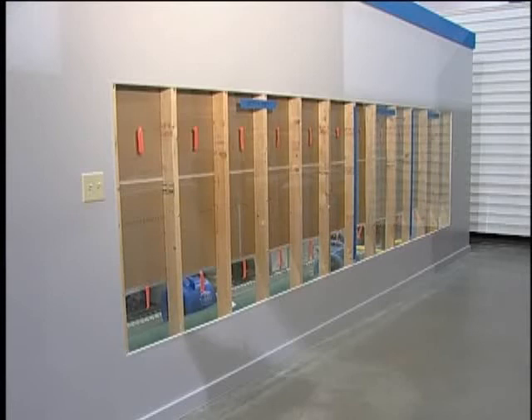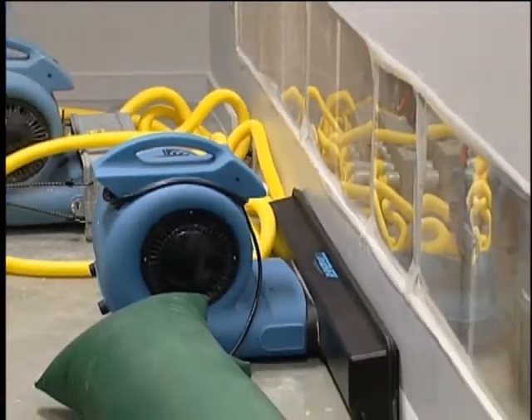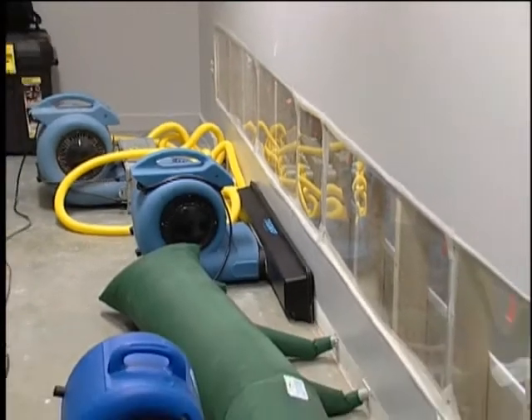There are several wall drying systems available. This module actually allows the students to judge for themselves which systems perform the best, based on the amount of airflow seen through the Lexan sealed walls.